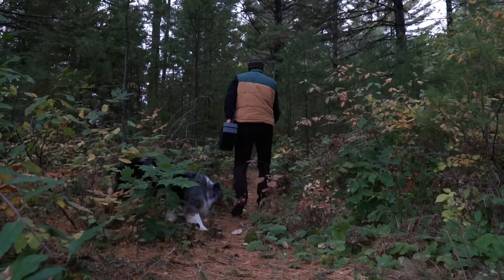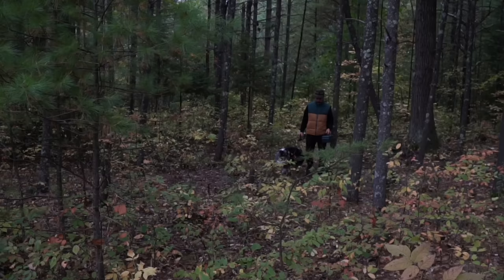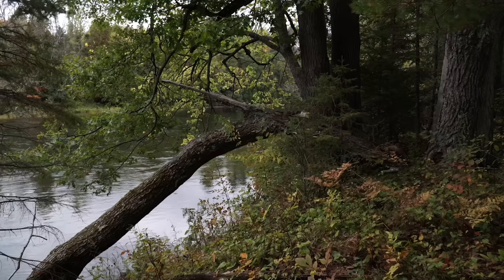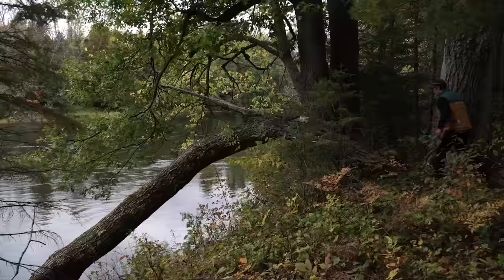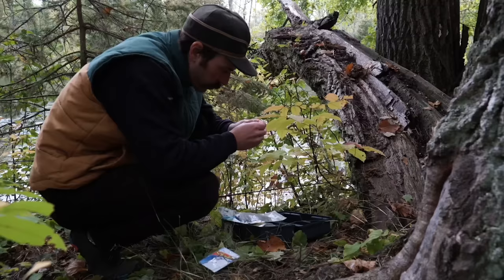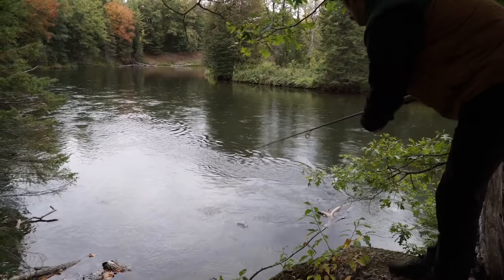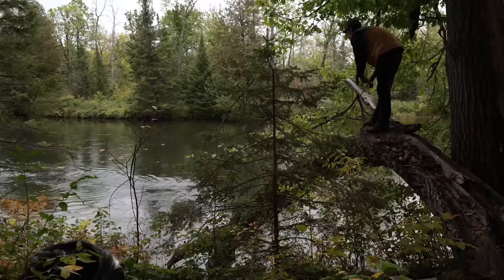Now we have a little time before supper. Let's go fishing, buddy. We'll follow this game trail upstream a bit and look for some log jams. Perfect — and a nice little platform to boot, pretty cool, eh? We'll just use a wacky rig with a green pumpkin senko and try to get it between those logs. Normally, if the wacky rig is going to work, we'll find out pretty quick.